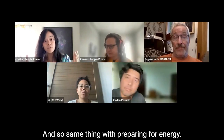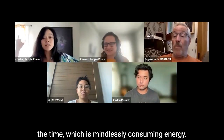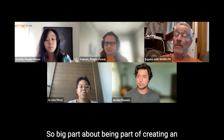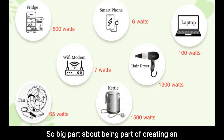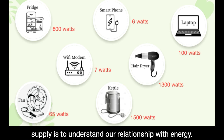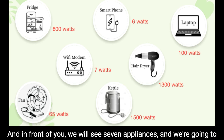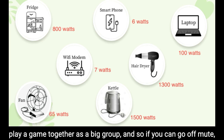The same thing applies to preparing for energy — we have to know how much energy. But most of the time we're just mindlessly consuming energy. A big part of creating a community battery power supply is understanding our relationship with energy. In front of you we'll see seven appliances and we're going to play a game together as a big group.